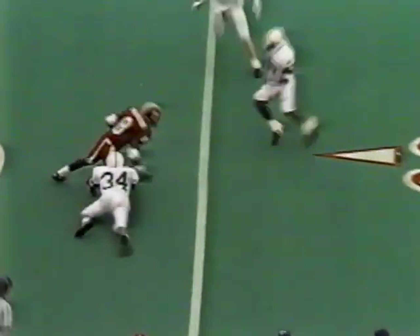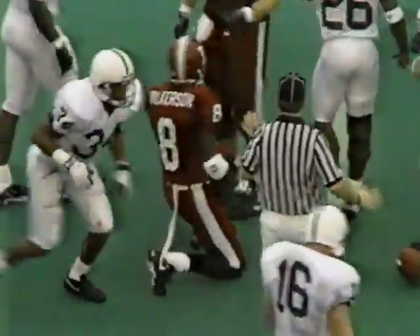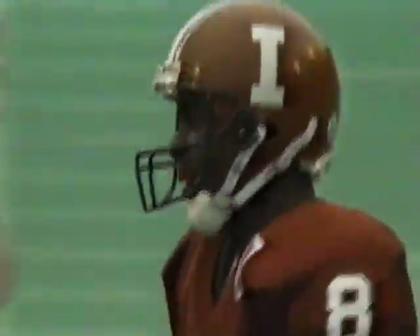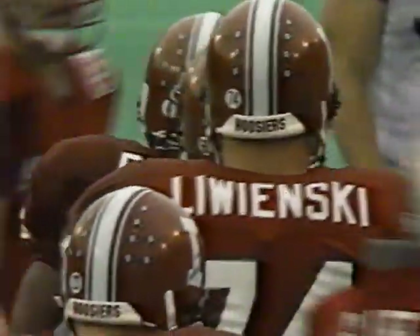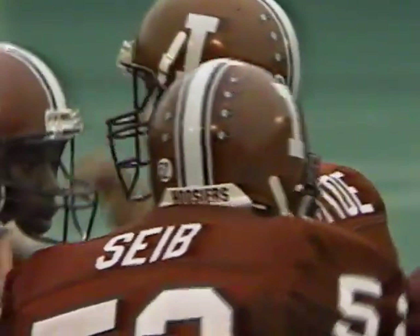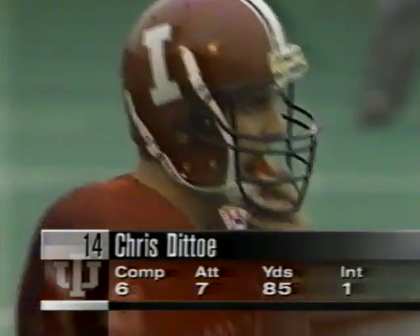Still only trailing Penn State by a touchdown, first down. Ditto wants to throw the quick out and does — complete, pickup of about five to Dorian Wilkerson, a freshman who's starting to see more and more time. They're going to the younger receivers, who seem to be pretty gifted — Wilkerson and Ajamu Stoner, who has the touchdown catch today. When you add in Alex Smith and Chris Ditto, you've got a lot of reason if you're a Hoosier fan to look forward to the future.